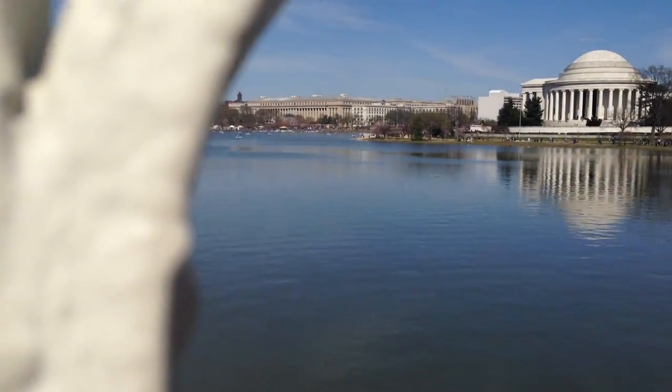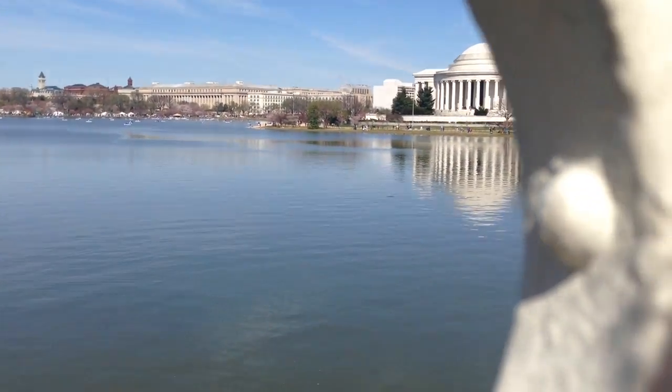Always wanting to visit the National Mall? Well today you're in luck because I'm taking you on a tour. The National Mall is an expansive park showcasing some of America's greatest monuments, memorials, and museums.